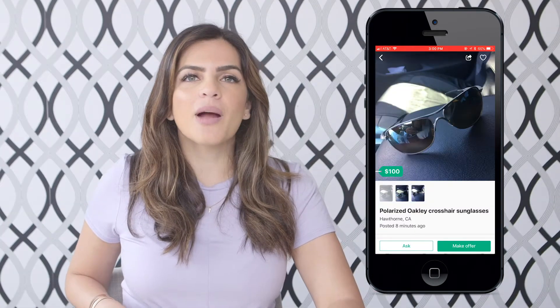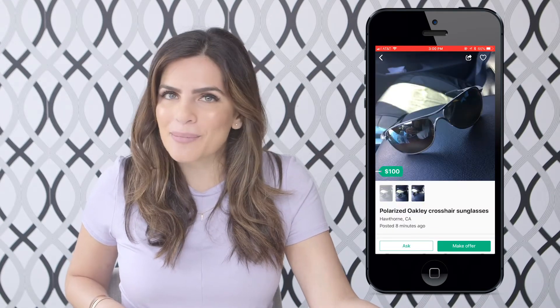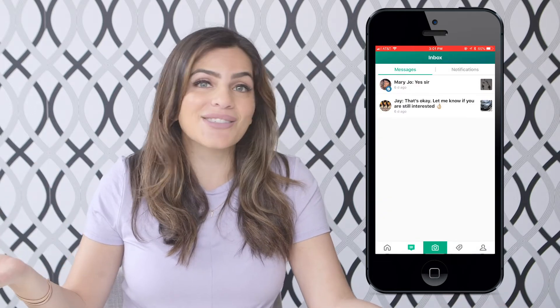Another really great thing from OfferUp is you can haggle, which is very important when you're selling or even buying. So if you list something at $200 and someone comes in at $100, you can say no and say my offer price is $200. People can even beat the $200 and go up to $300, and boom — there you made an extra $100 and it's sold easily.